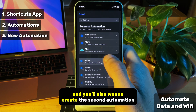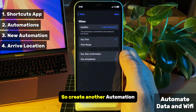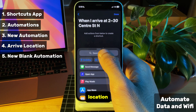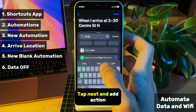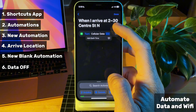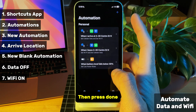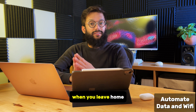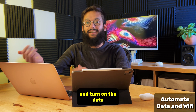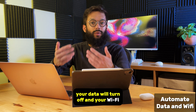You'll also want to create a second automation so the exact opposite happens when you reach home. Create another automation, this time select arrive and choose your home location. Tap next and add action. Search for wifi and turn this on. Tap the plus sign and search for data and turn this off, then press done. Now with these two shortcuts, when you leave home your iPhone will automatically shut off its wifi and turn on the data, and once you come home at the end of the day, your data will turn off and your wifi will turn on.